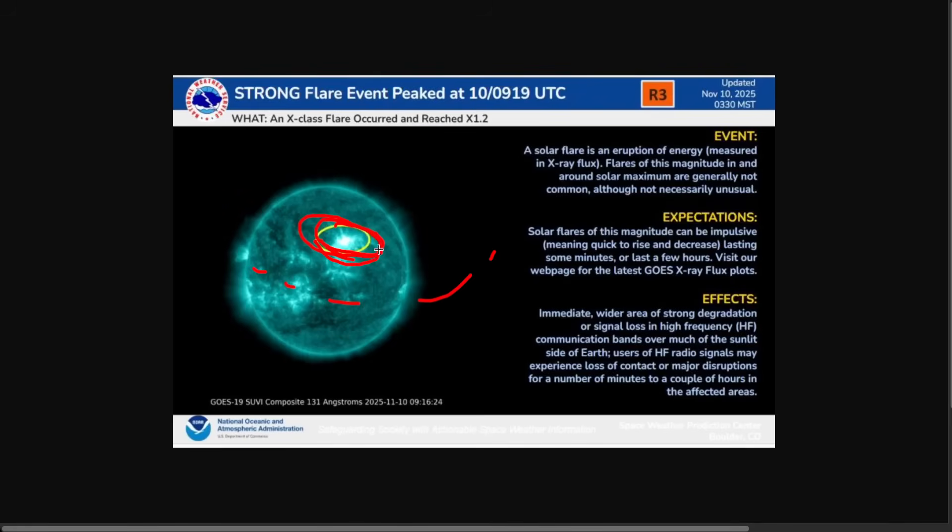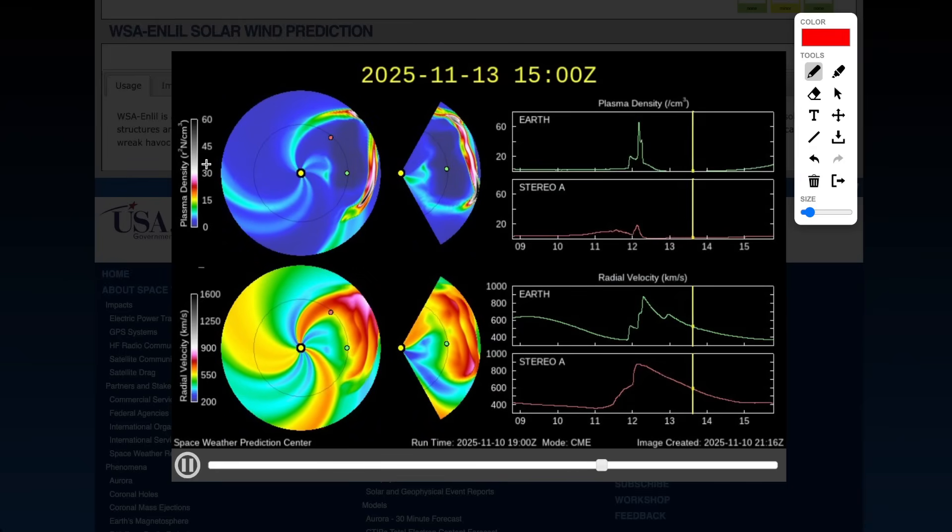This is due to the sunspot right here in the center of the sun, and that's facing right at the Earth. So when you get sunspots like that facing the Earth, if they explode — a coronal mass ejection — that puts Earth under impact.